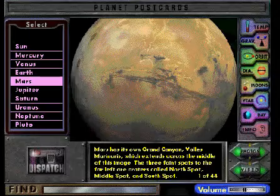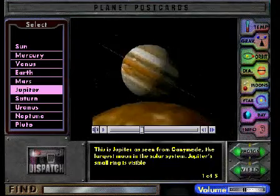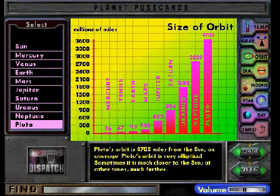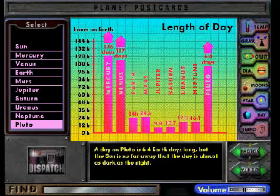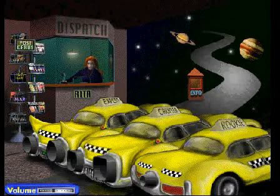In the postcard section, there are photographs of all the planets, and videos taken from space probes, as well as lots of charts, to help you find out all kinds of information, like the size of a planet's orbit, the length of its day, or the number of moons it has.